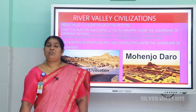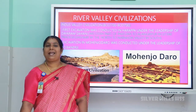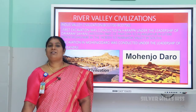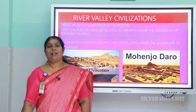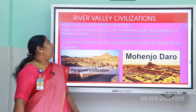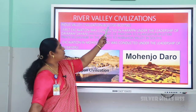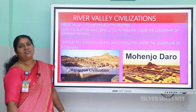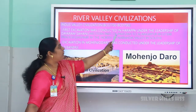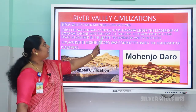These civilizations flourished on the banks of rivers due to fertile soil, transportation facilities, water availability, and climatic conditions. This civilization flourished on the banks of the river Indus, that is why it is called the Indus Valley civilization. The period of the Indus Valley civilization is 2700 BCE to 1700 BCE. The region ranges from the western part of Pakistan to Alamgirpur in Uttar Pradesh.